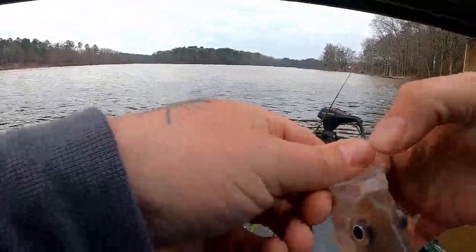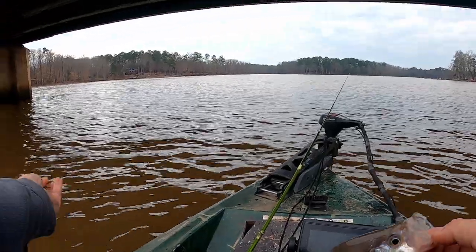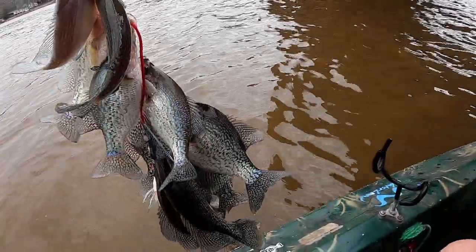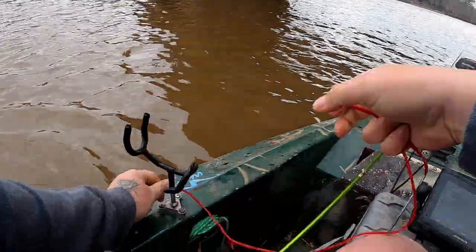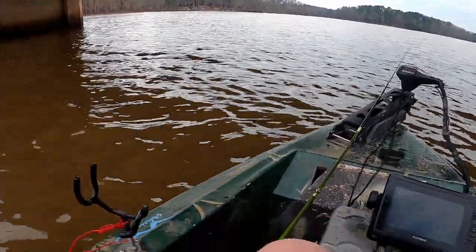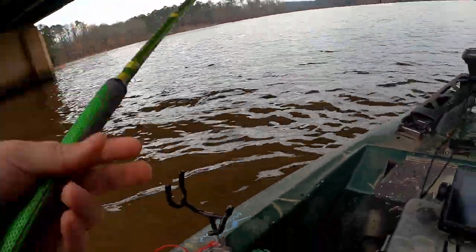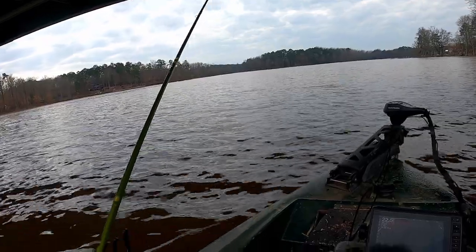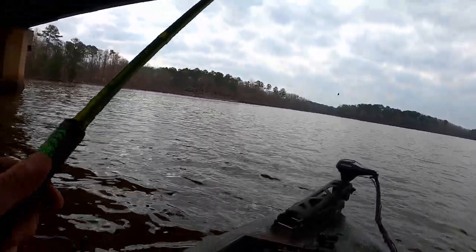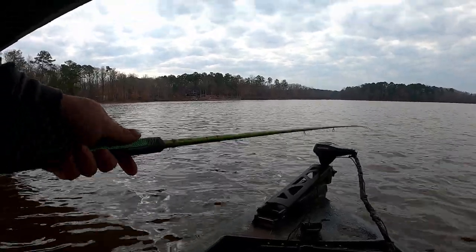Crappie man green, little minnow — I want y'all to check out this string we got going on. The wind started blowing pretty fast. I switched colors, switched profiles, and I was like, man, I'm just gonna put on a crappie man green little minnow — and these fish are actually eating it instead of just barely hitting it. I don't know how many we got, probably about 12, but now that we found something they'll actually eat, should be able to finish this limit up relatively fast.